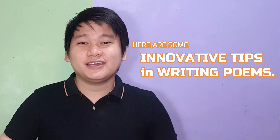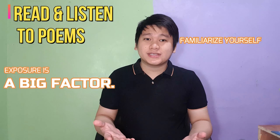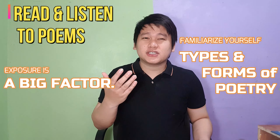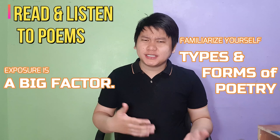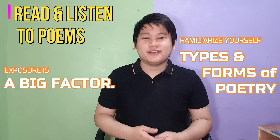There are many tips and steps you can find on the internet on how you can write a poem easily, but here are some innovative ones. First, read and listen to a lot of poems. Exposure is a big factor. Get yourself familiar with different types of poems and how they are written and how they sound. Reading poems helps you analyze meaning or sense, while listening to them helps you become familiar with how to use rhyme and rhythm.